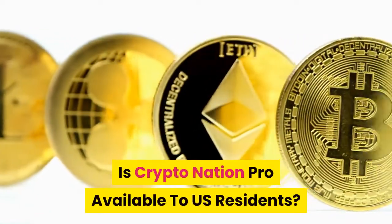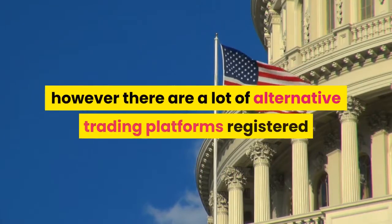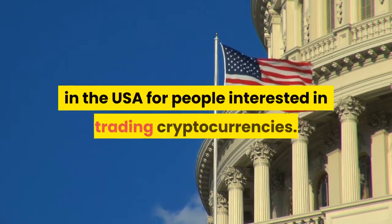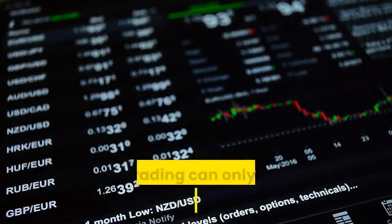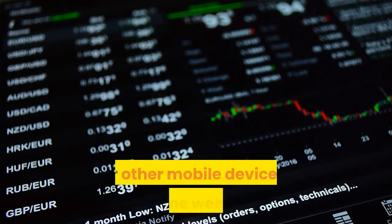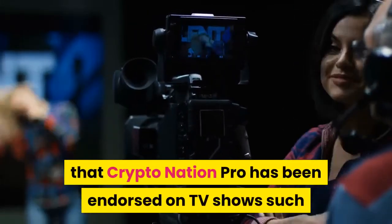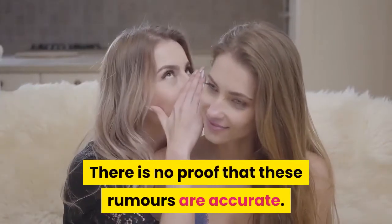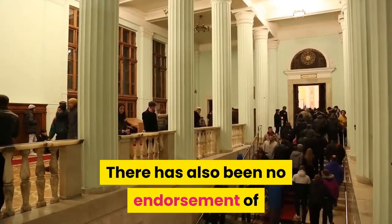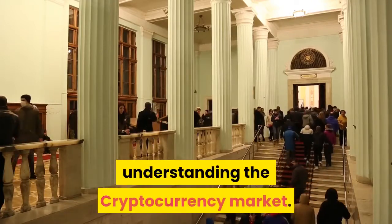Is CryptoNation Pro available to US residents? No — Americans cannot use CryptoNation Pro; however, there are alternative trading platforms registered in the USA. Is there a CryptoNation Pro app? No — trading can only take place on a computer or other mobile devices via the website. Has CryptoNation Pro been featured in the media? There have been rumors that CryptoNation Pro has been endorsed on TV shows such as Dragon's Den, Shark Tank, and This Morning, but there is no proof these rumors are accurate. There has also been no endorsement by any celebrities, even though many have expressed an interest in the cryptocurrency market.